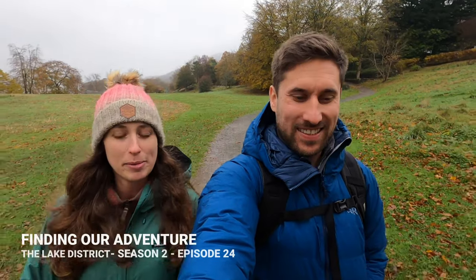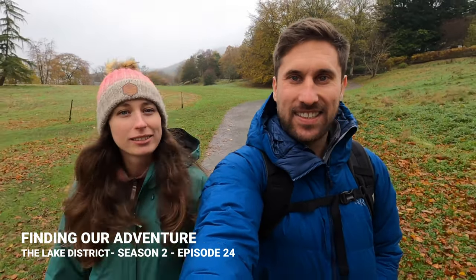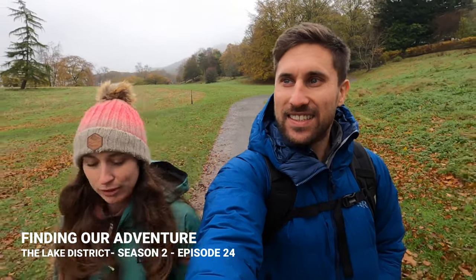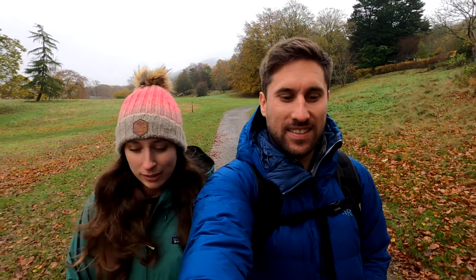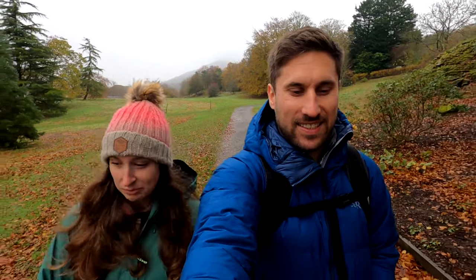Good morning everybody, we've finally made it to the Lake District and we've arrived at a place called Fell Foot, which is on the south tip of Lake Windermere. It's raining a little bit at the moment but we are wrapped up nice and warm, lovely autumn colours everywhere. We're just going for a little explore — it's a National Trust car park, and as we're members we got to park for free, really nice and easy, with toilets as well.